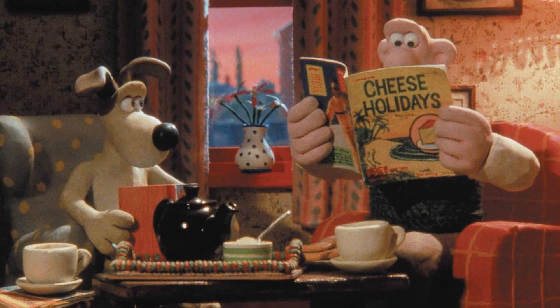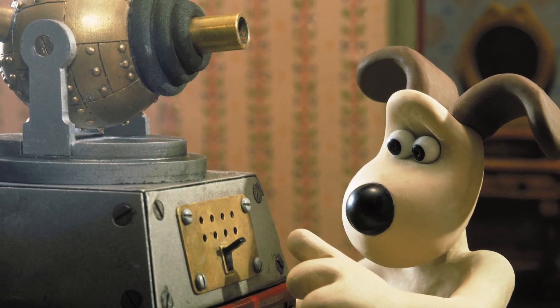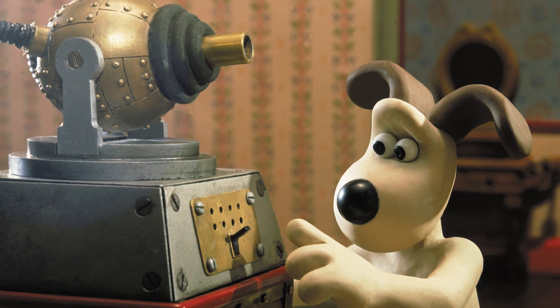I've been a fan of Wallace and Gromit ever since I was little, and I must admit I have considered submitting my own project to LEGO Ideas for ages. The only thing that keeps putting me off is that I believe in order to do the characters justice...